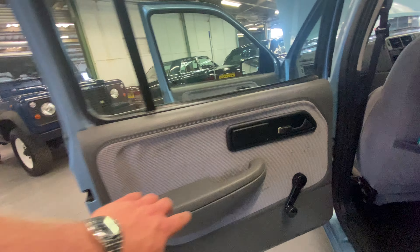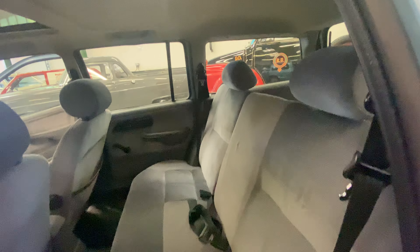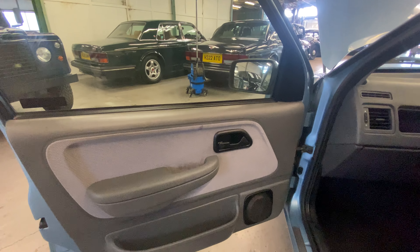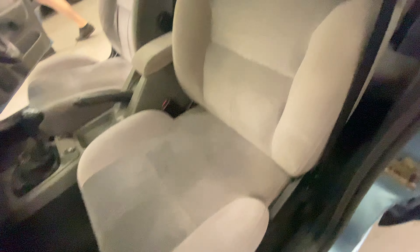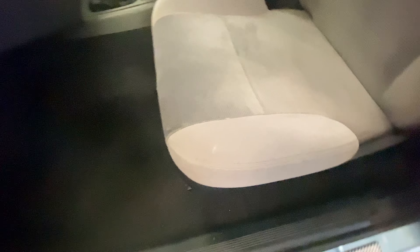Passenger rear door card has a few little marks but overall not deteriorating from the rest of the condition of this car inside and out. Passenger front door card is all okay. The seat again is nice and firm — very little wear to the bolster, no rips or tears in there.